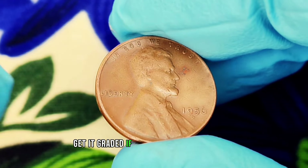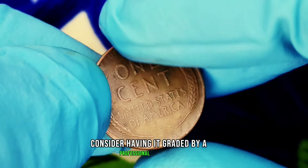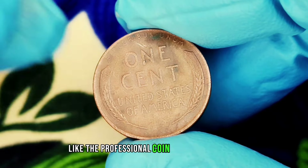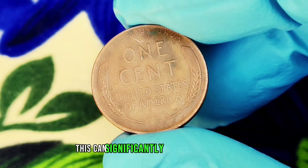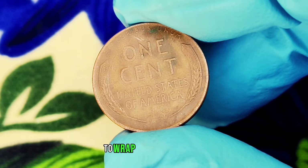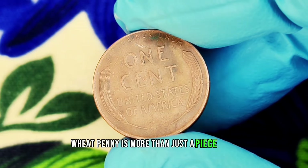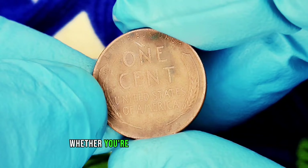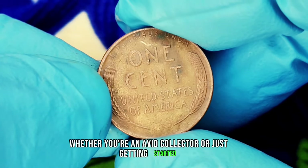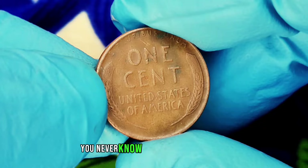If you think your penny is exceptional, consider having it graded by a professional service like the Professional Coin Grading Service or the Numismatic Guarantee Company — this can significantly impact its value. The 1956 D wheat penny is more than just a piece of change; it could be a hidden treasure in your collection or pocket. Whether you're an avid collector or just getting started, always keep an eye out for those valuable coins.